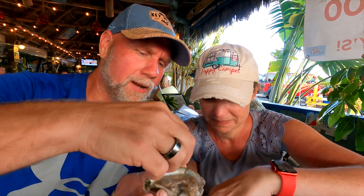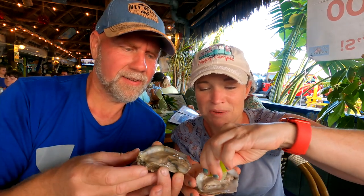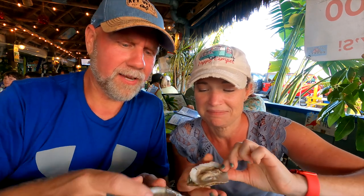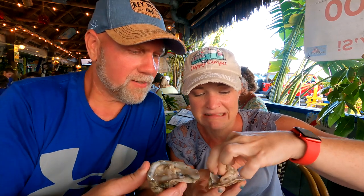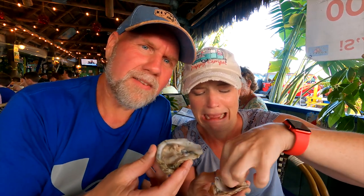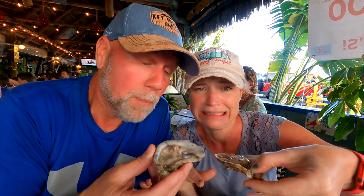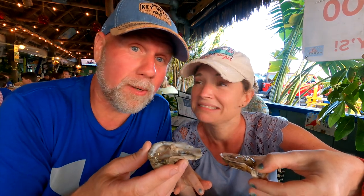We're going to do a little bit of lime on here. We're going to dink it — make sure you've got your little thing disconnected. Let us know down in the comment section: have you ever had raw oysters? Because this is definitely keto, right? You can absolutely eat these oysters.